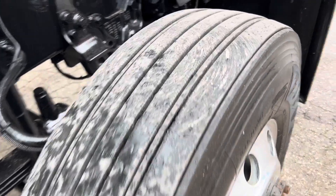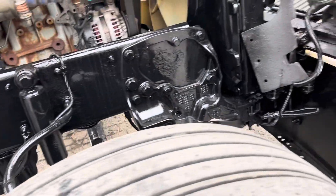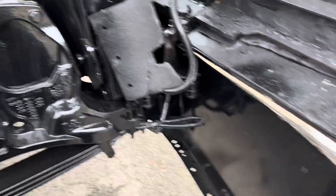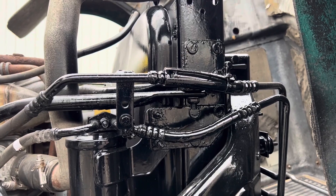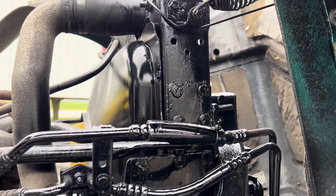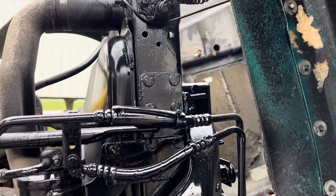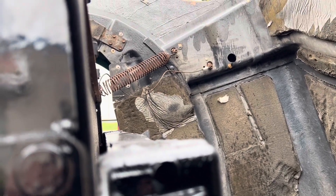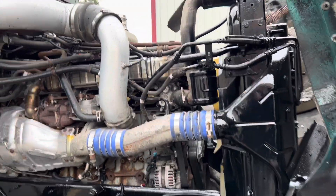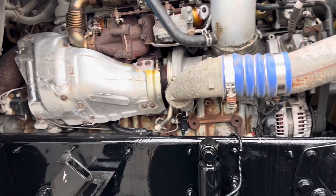We've got Firestone FS 690s at about 80% tread. You can see here we've had the frame sandblasted and painted. It looks like we're going to need some new hood cables — this one's all twisted and the other one's busted and missing. I noticed that when I opened the hood. We'll get that sorted, but that's the least of our concerns right now. The hood stays open. Look at the frame — it looks awesome.